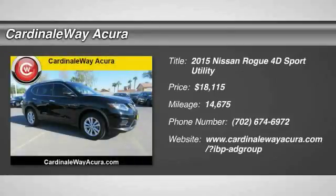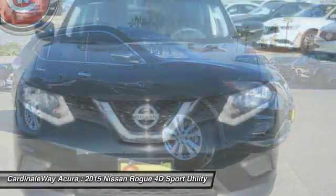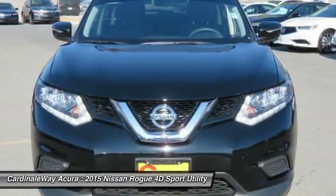Looking for the right vehicle? Check out the 2015 Rogue. The stylish Rogue gets 27 miles per gallon and still boasts nearly 58 cubic feet of cargo space.